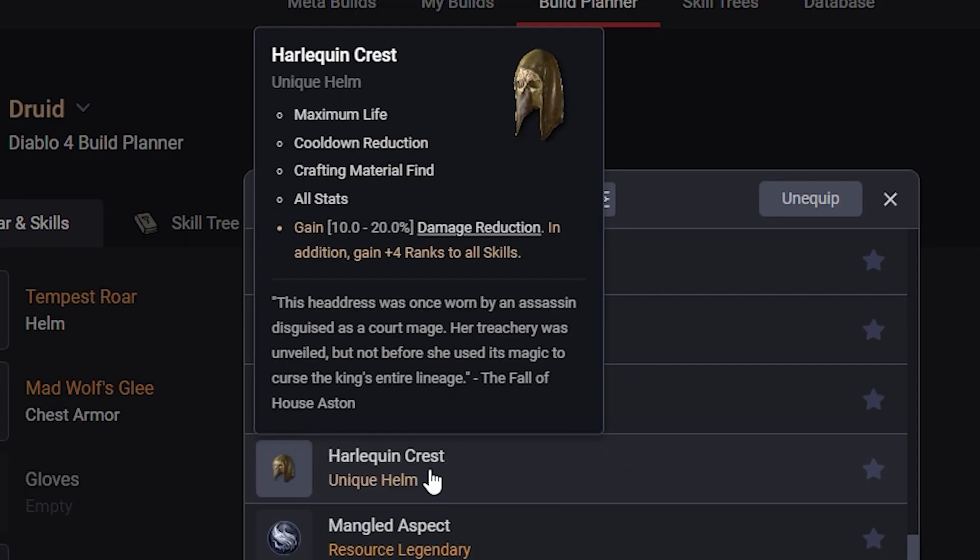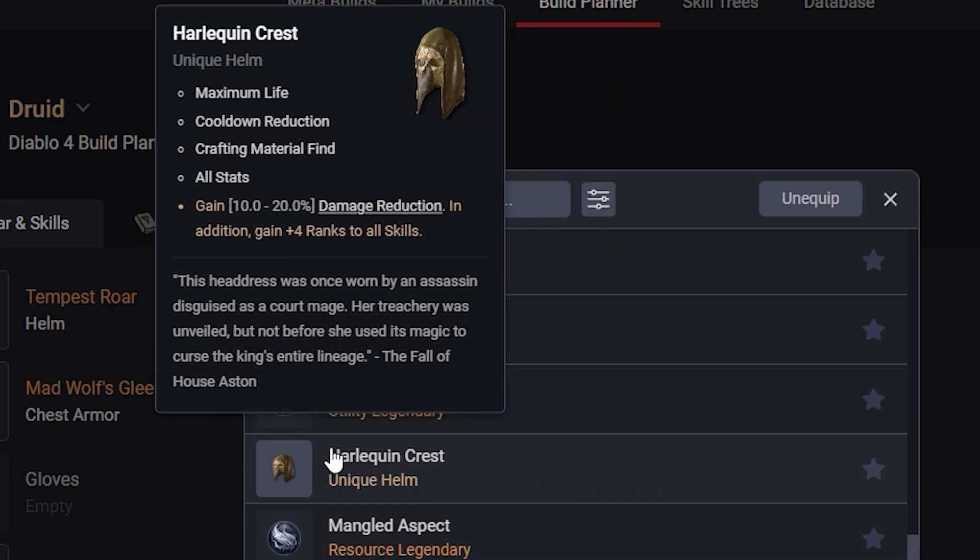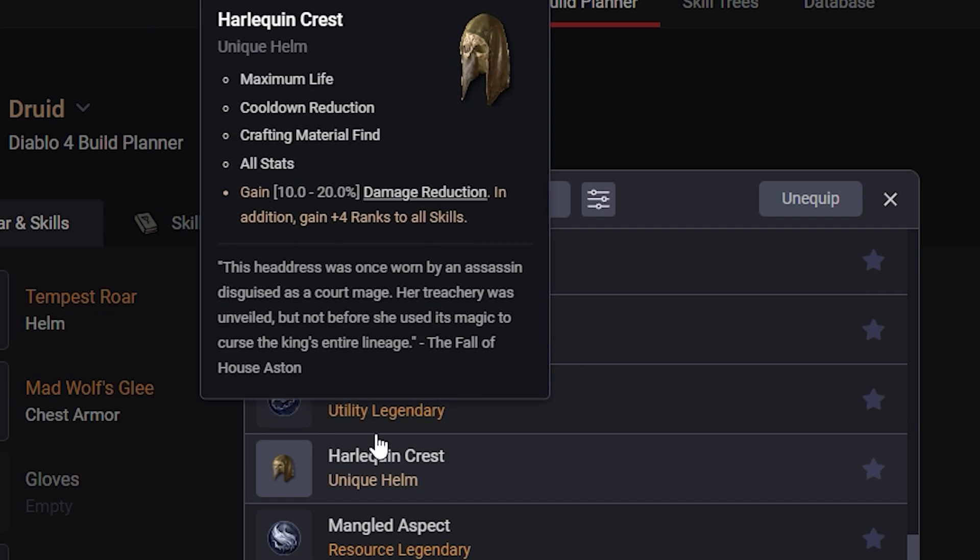Harlequin Crest has Maximum Life, Cooldown Reduction, and Crafting Material. These are general ones that all classes have access to. Gain 10-20% damage reduction, and gain plus 4 ranks to all skills. Getting plus 4 ranks to any skill is going to be a pretty big damage increase, and it's also going to give you access to skills that maybe you ran out of points for. When you put this on, you pretty much only need to put 1 point into your skills to max them out, so this will give you crazy build diversity.